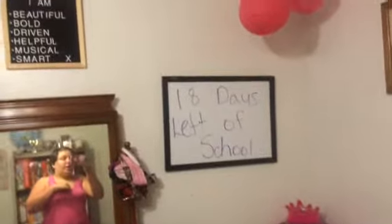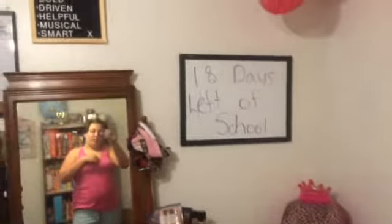The bottom drawer on this side has clothes, and the bottom one on the other side has clothes too. Then I've got school supplies in that one. For my wall I've got a sign that says '18 Days Left of School' because there's only 18 days left.